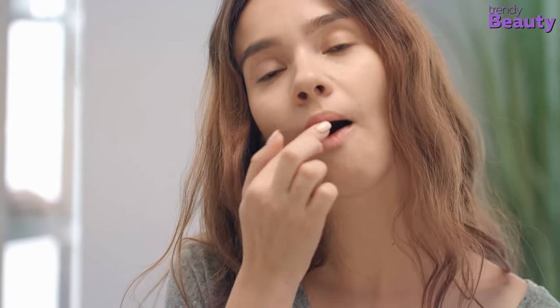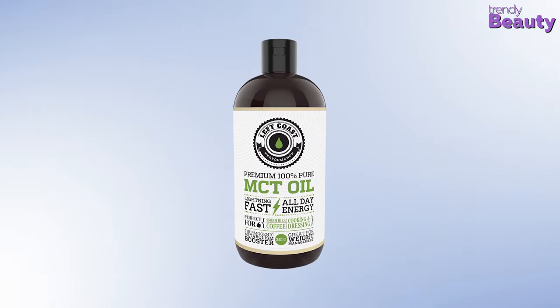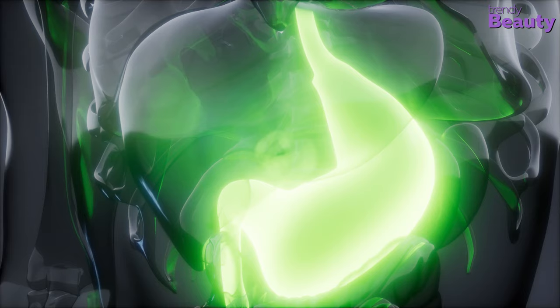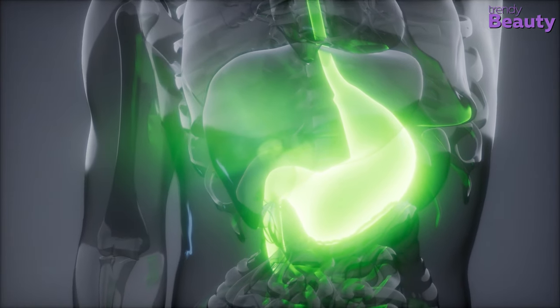Are you looking for a supplement that will work as fuel to your ketogenic journey? The Left Coast Performance MCT oil will be the perfect choice for you. It's a blend of C8, C10, and C12, which makes medium-chain fatty acids unique as they are delivered to the liver and broken down for energy.